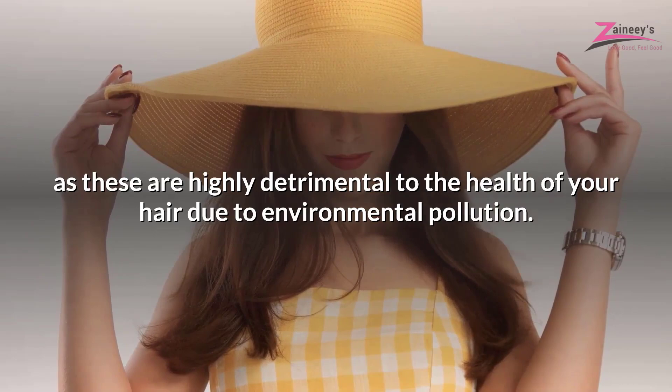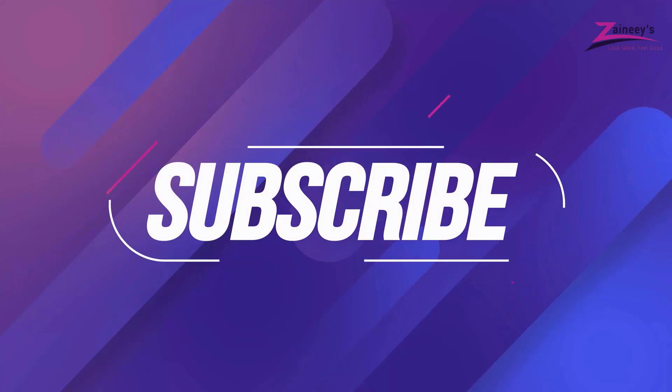Hope you enjoyed this video. Please take a quick moment to subscribe, like and share this video. Thanks for watching.